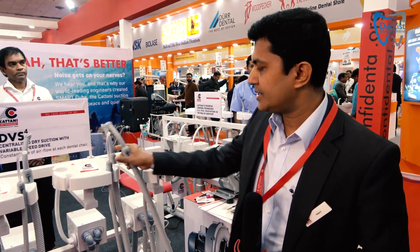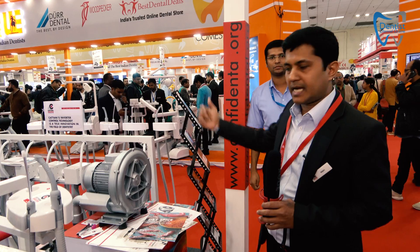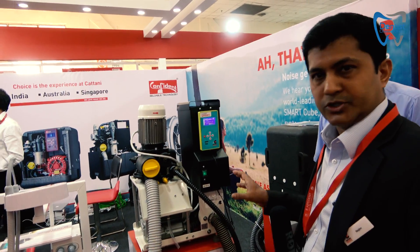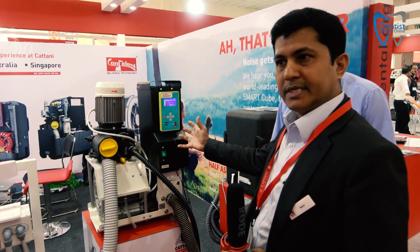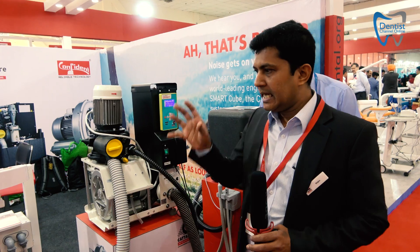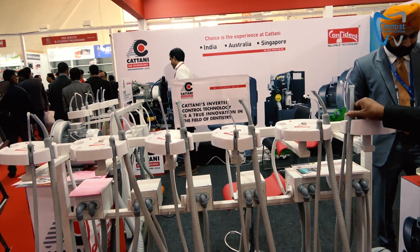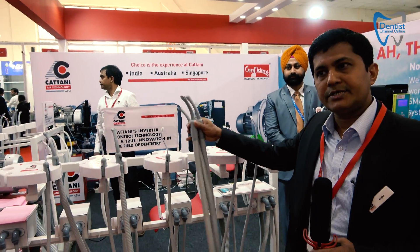That's one feature for this dry suction. We also have the same machine in a wet configuration. The other type is a wet suction — this is the Turbo Smart, which can go up to four chairs. It has two motors: one for suction and one for separation, and it has Wi-Fi capability. The main feature is that liquid is separated within the machine with only one drainage to outside. It can connect up to six chairs, and when only one chair is working it runs at reduced speed, increasing as more chairs are picked up.